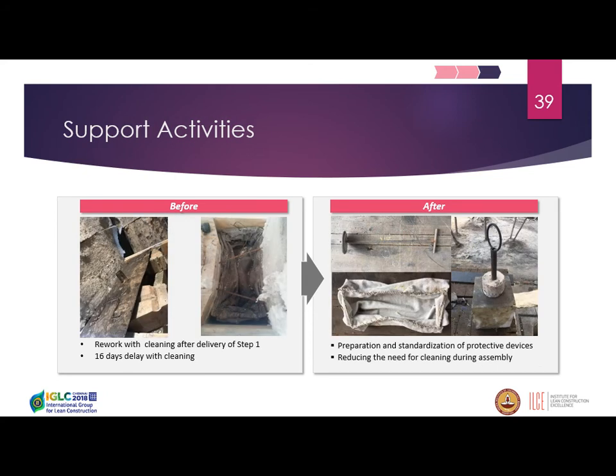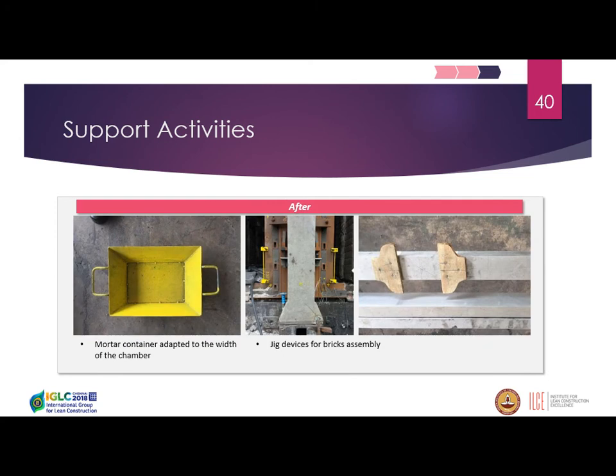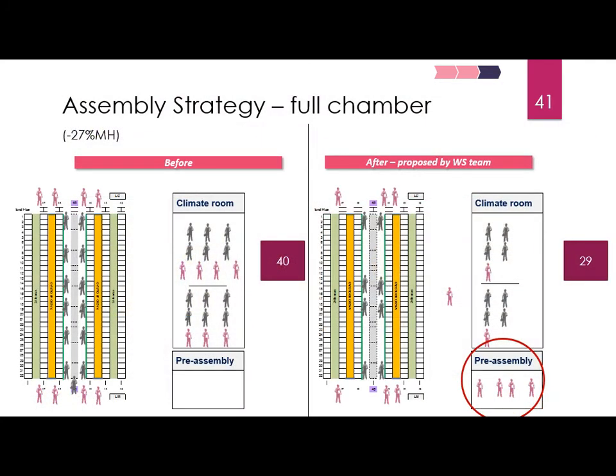For support activities, there were many problems in Phase 1 regarding quality and cleaning — we lost 16 days in the predictive master plan due to cleaning issues. We reviewed how protective devices work and introduced the practice of checking them in every quality checklist, along with a jig device to guarantee assembly measurements. For the assembly strategy, we introduced pre-assembly crews working ahead while another crew followed behind applying mortar. Considering the 30-minute relay rotation between the climate room and the chamber, we reduced the labor force from 40 to 29 workers in this specific step.